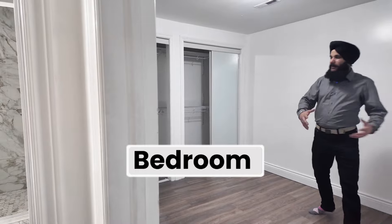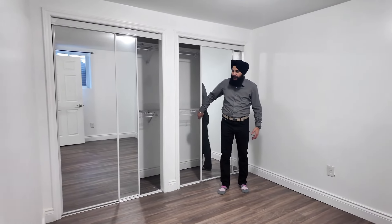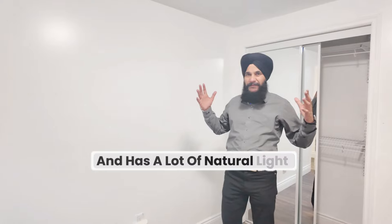It's quite a spacious bedroom with two closets. The new bedroom has a large window and two closets inside, and has a lot of natural light.